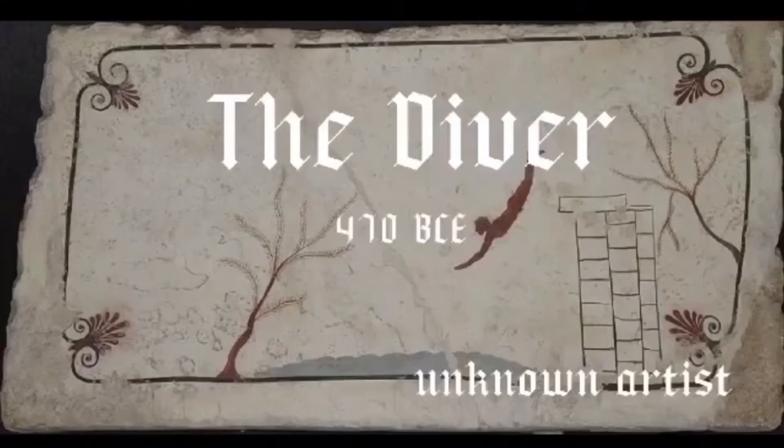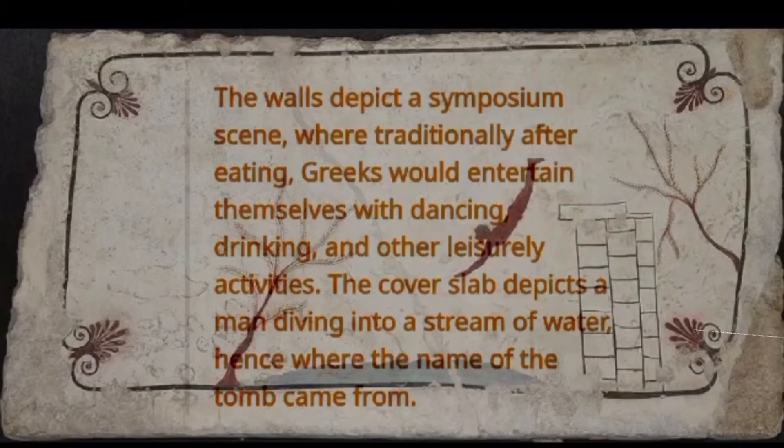The Diver — the walls depict a symposium scene where traditionally, after eating, Greeks would entertain themselves with dancing, drinking, and other leisurely activities. The cover slab depicts a man diving into a stream of water, hence where the name of the tomb came from.